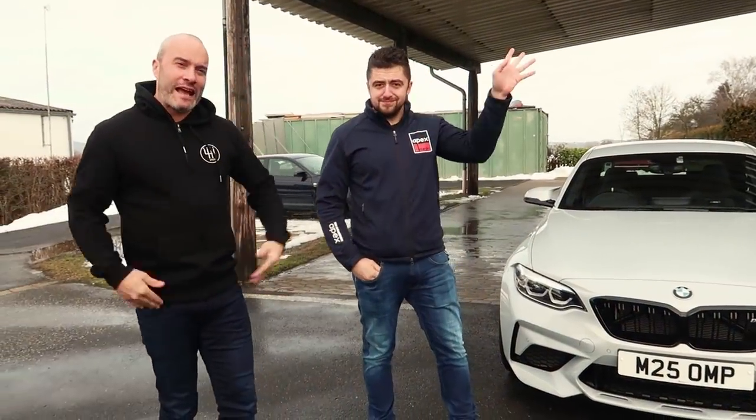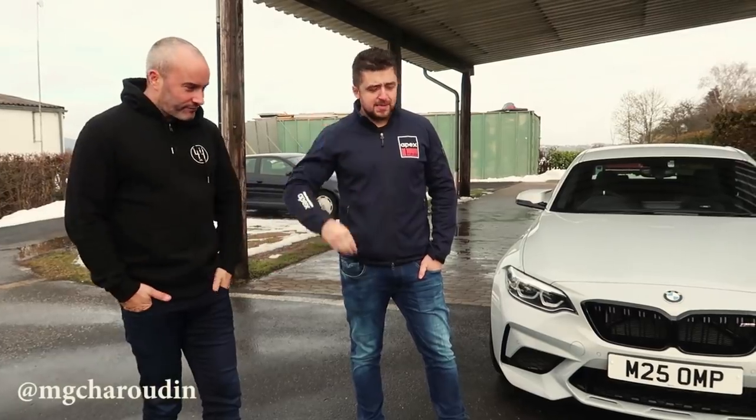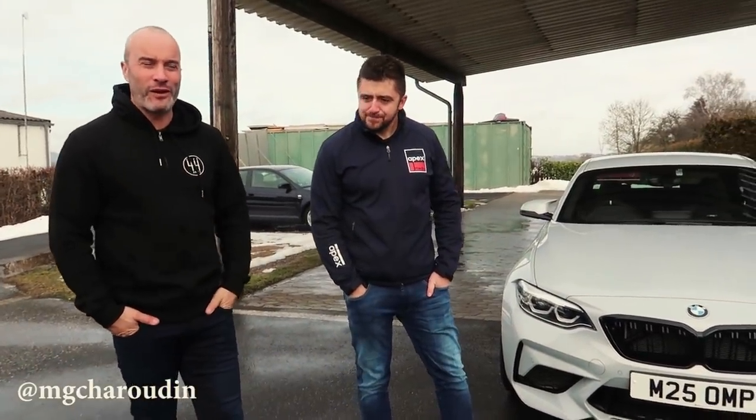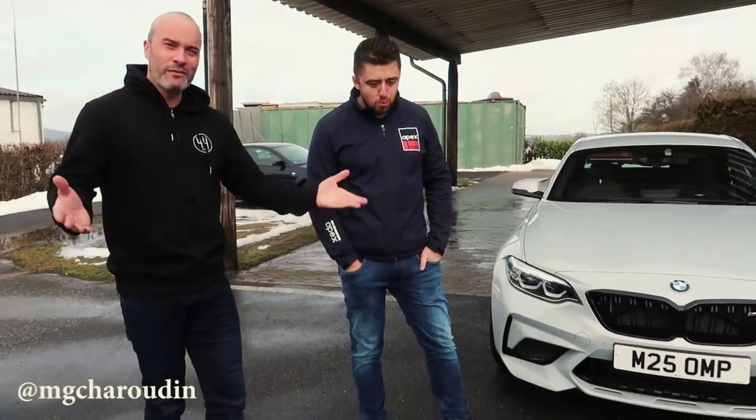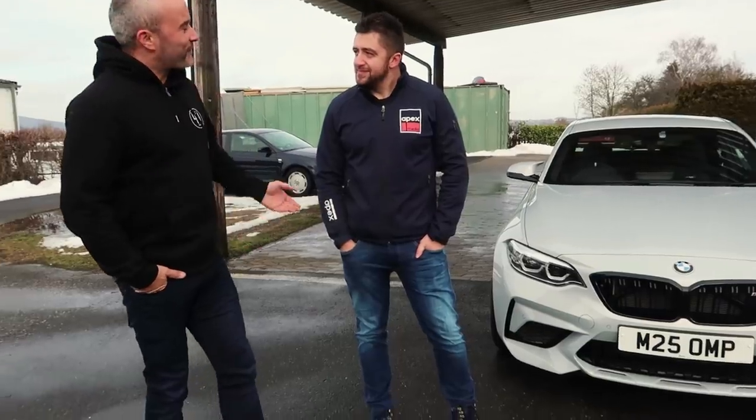Morning guys! You join me here at the Nürburgring in Germany with Mr. Misha. Hi guys! As you might have noticed, my car is clean. I know a lot of you have a go at me about my car being dirty, but I use it like a proper car. I don't park it on Sloan Street. Misha, what are we up to today?